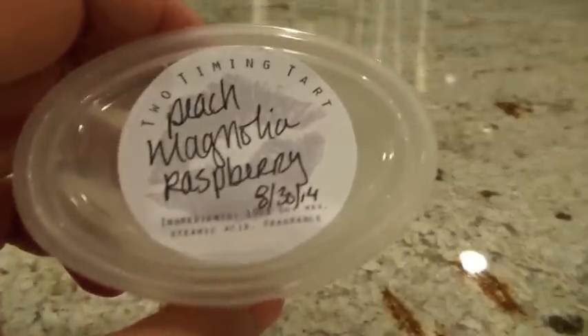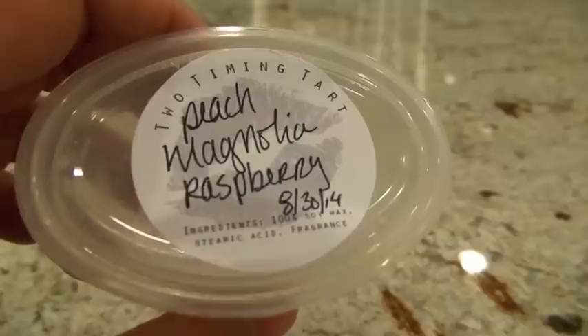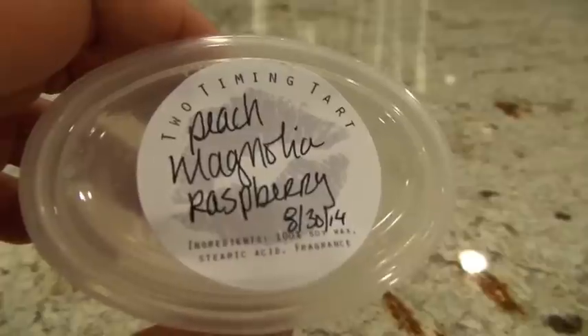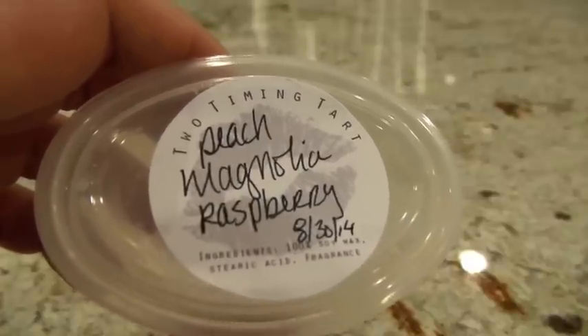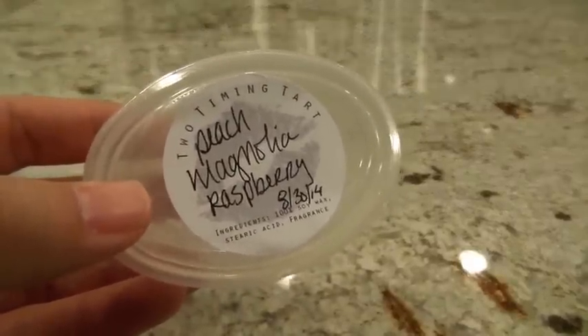This next one from Two-Toming Tart is Peach Magnolia Raspberry. I put it in the Glade Warmer in the bathroom and got a high throw. It's kind of a thick, overall feminine scent. I absolutely love scents with peach and a floral note — they always go really well together. Because of the magnolia, it definitely has that feminine floral scent, but you can still smell the peach. I'm not sure I'm smelling the raspberry as much, but it's an absolutely divine blend.